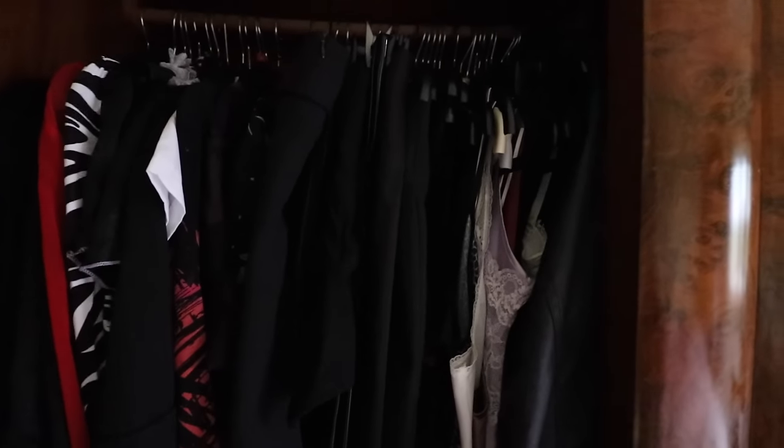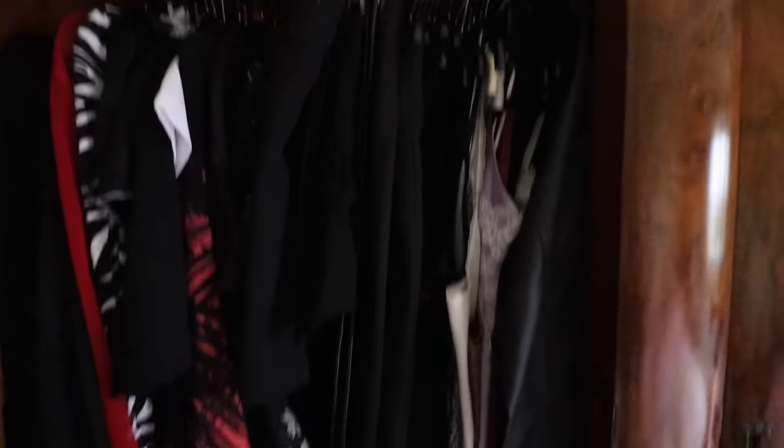Lucy's out at the moment, so I thought I'd give you a little sneak preview of her cross-dresser's wardrobe.